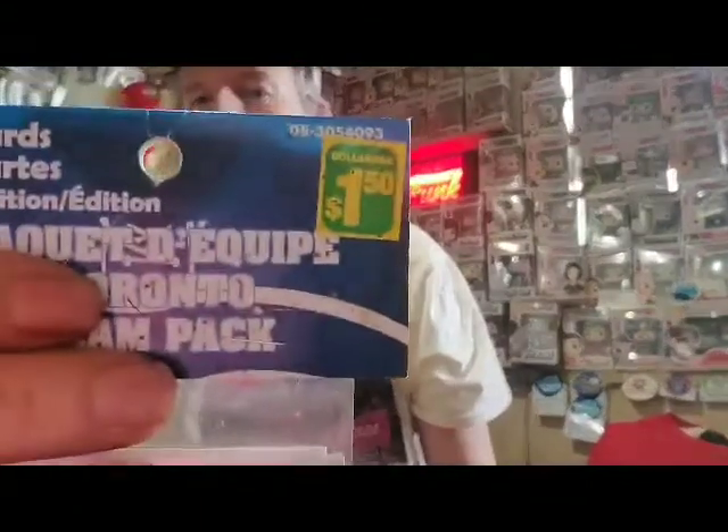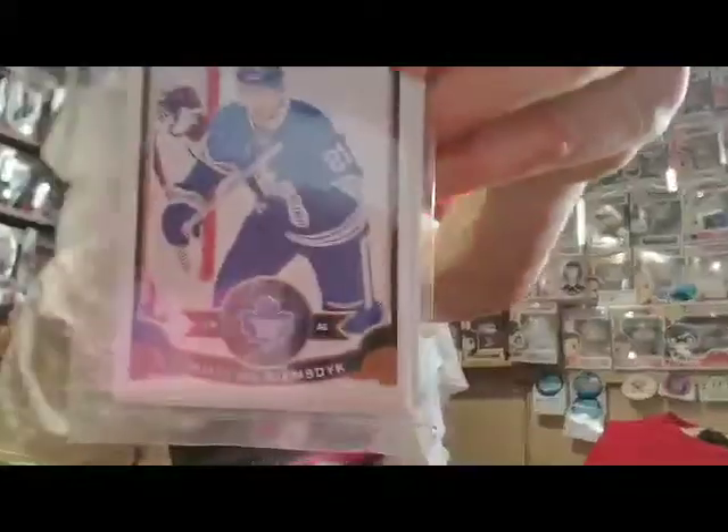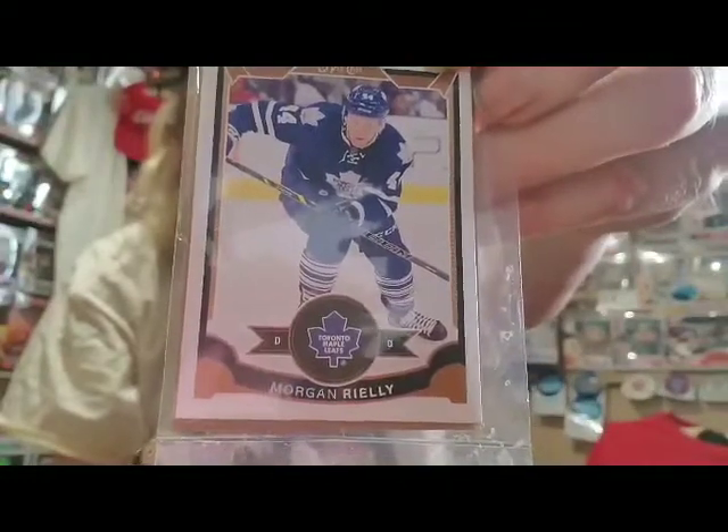Packs of hockey cards right there for $1.50 Canadian. I have not opened any of these packs recently. This pack here contains ex-Maple Leaf James Van Riemsdyk on one side and current Leaf Morgan Riley on the other side. So for the first time ever on camera, I'm going to open this pack up to see if there's anything more in it than that.